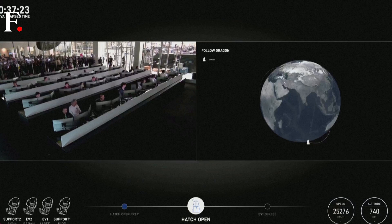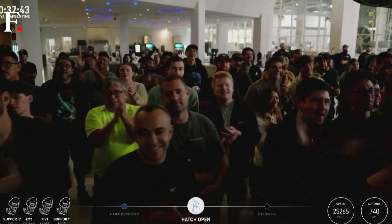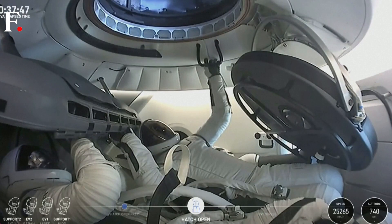Dragon SpaceX vent complete. Open. Get a good seal on the hat. It's PB2 SpaceX. Can you command open forward hatch? Because we're going to stall it open.